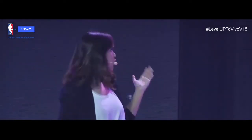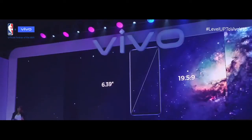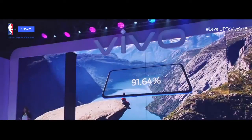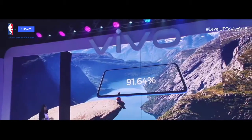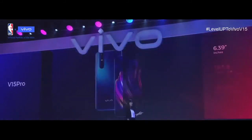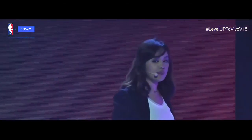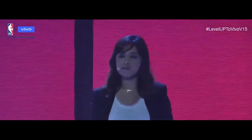The Vivo V15 Pro has a 6.39-inch Ultra Full-View Display, a 19.5 by 9 aspect ratio with super narrow bezels, and a screen-to-body percentage of 91.64%, creating a flawless mobile viewing experience beyond what you've seen before. The Vivo V15 features a 6.53-inch Ultra Full-View Display, an aspect ratio of 19.5 by 9, and a screen-to-body ratio of 90.95%.